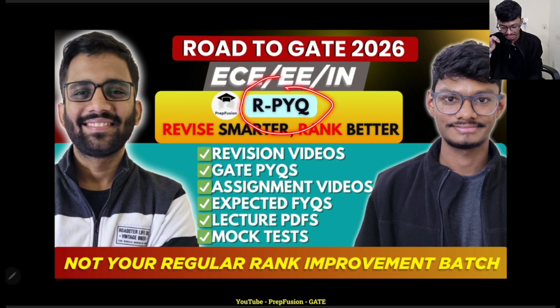This RPYQ series will be for all the common branches — ECE, EI, and IN. The basic features include revision videos, GATE PYQs, assignment videos with expected FYQs, lecture PDFs, and mock tests.